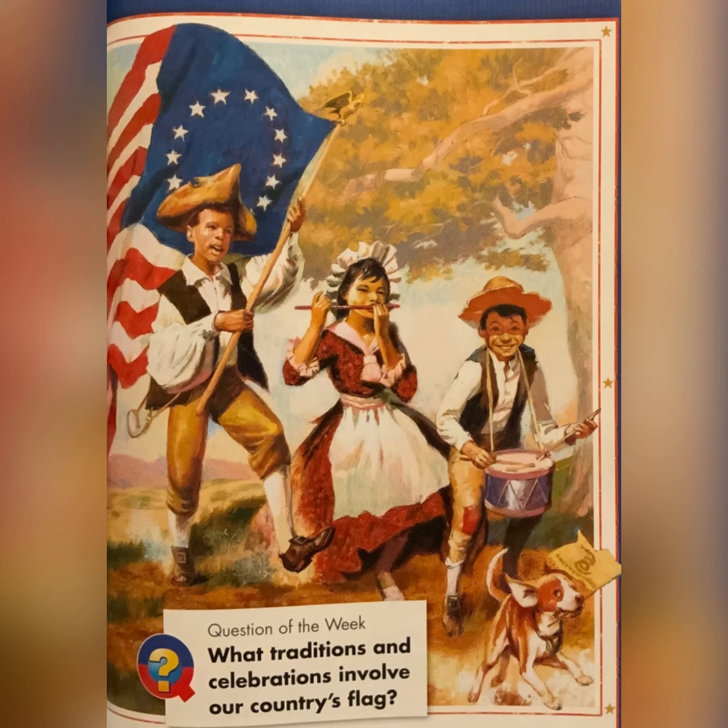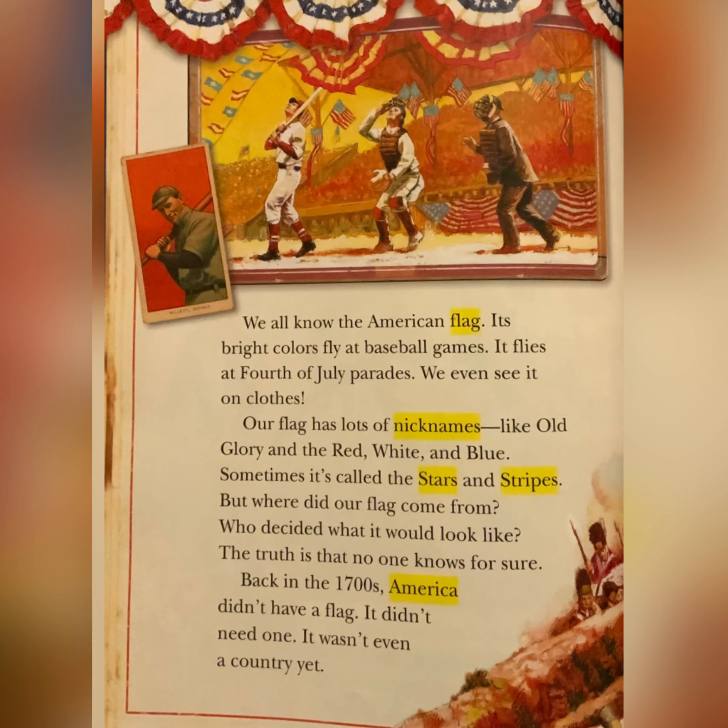What traditions and celebrations involve our country's flag? We all know the American flag. Its bright colors fly at baseball games. It flies at 4th of July parades. We even see it on clothes. Our flag has lots of nicknames, like Old Glory and the Red, White, and Blue. Sometimes it's called the Stars and Stripes. But where did our flag come from? Who decided what it would look like?